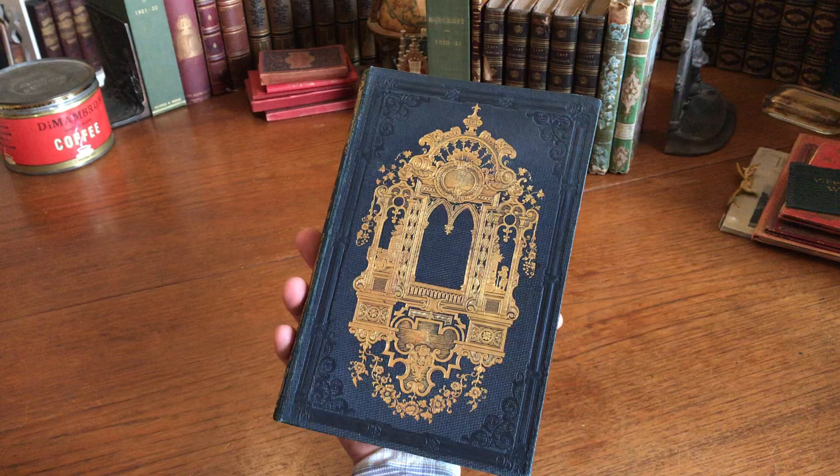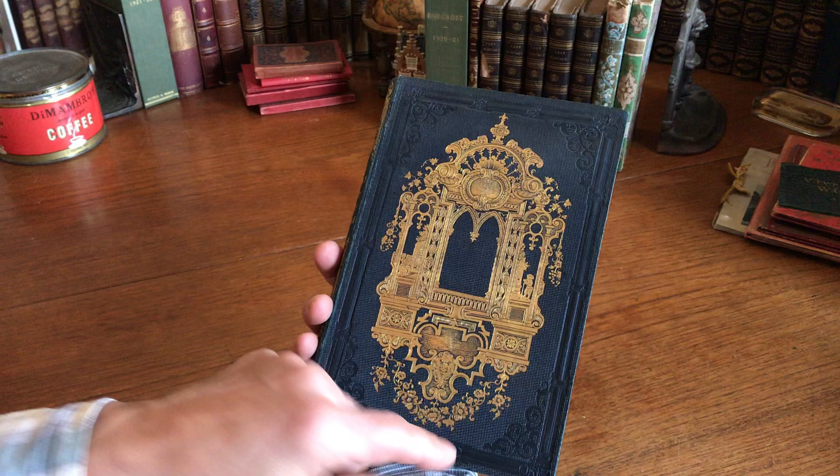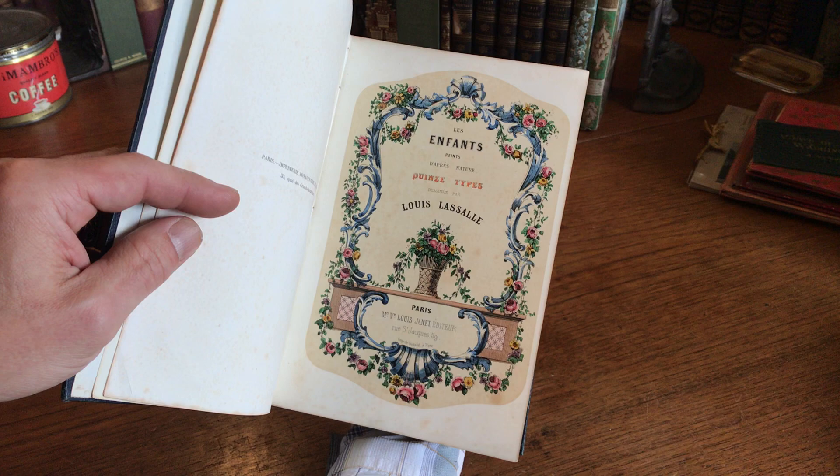This is almost as if it was made the day it was bound — this large, beautiful gilt stamp with figures in it, embossing around the edges, different stamps, and all edges are gilt.